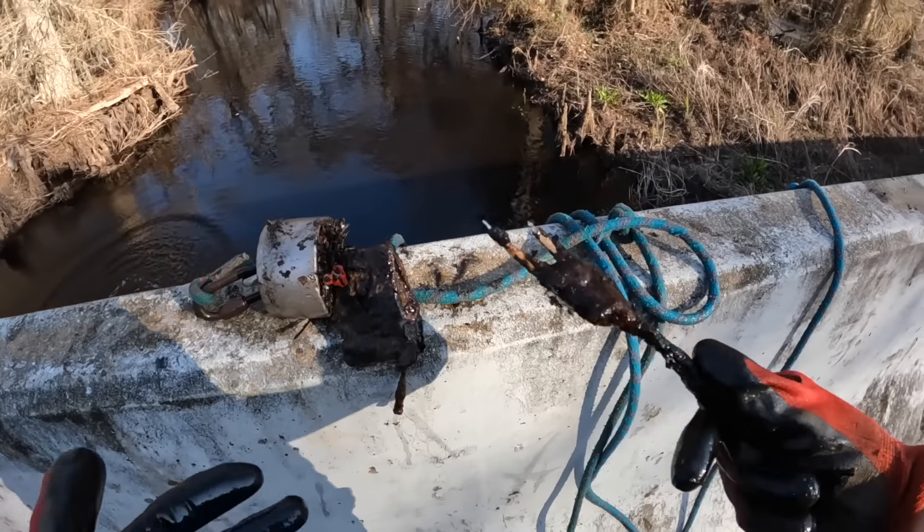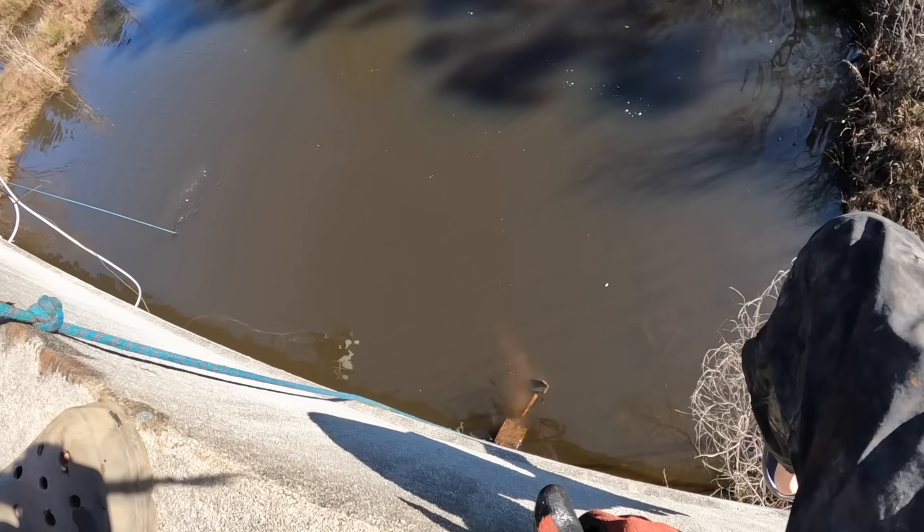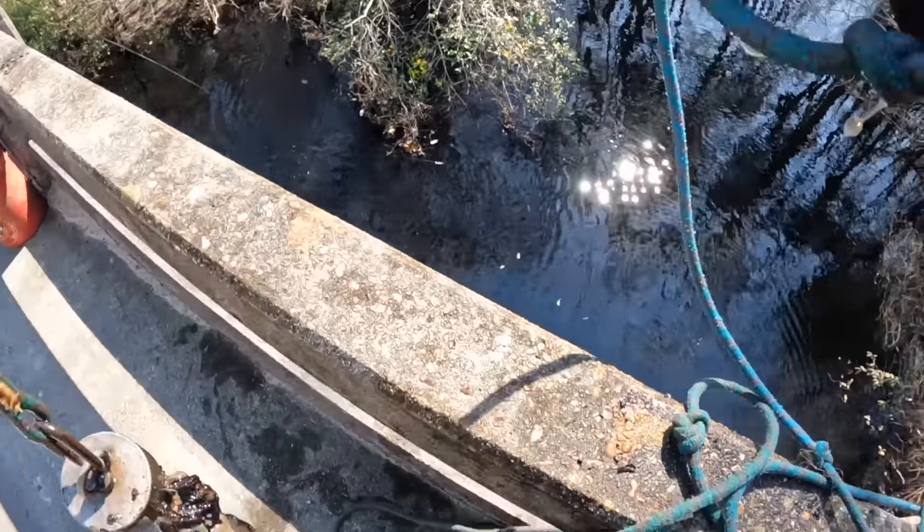Oh yo, this is like a fork or something — oh it's a box, this is a mystery item. Is this an old phone? Hey y'all, it's Emmy, welcome back to another video. I'm really excited today because we're doing some magnet fishing.